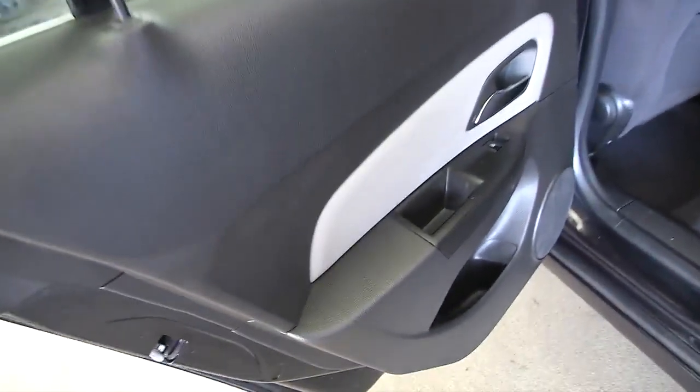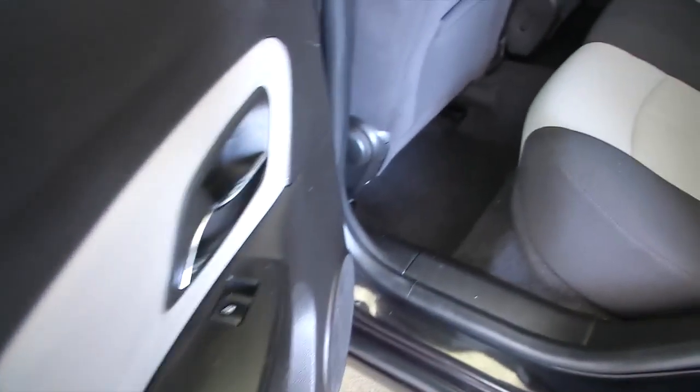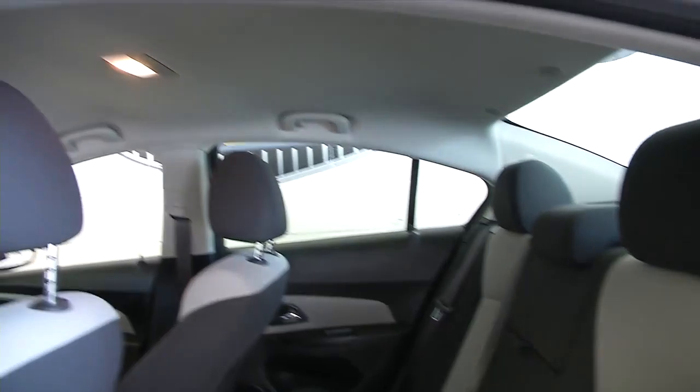Power windows in the back, condition of the fabric looks good. Center console with cup holders.